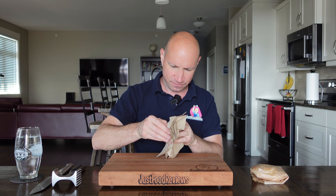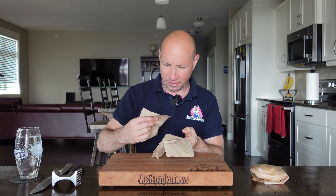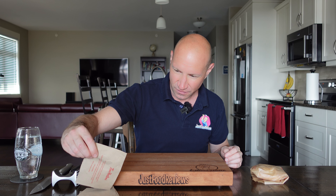Tim Hortons napkins. It's an okay napkin. I'll give it a five — I think I usually give them a four, but I'll give them a five today.